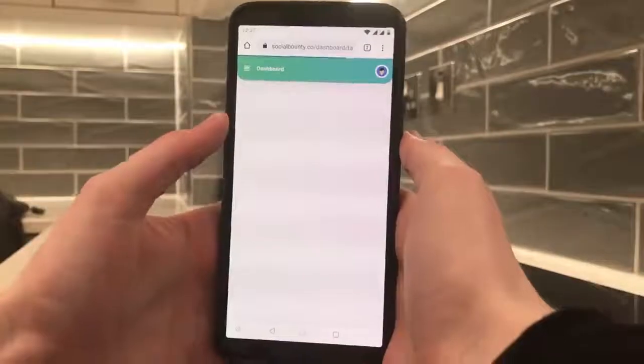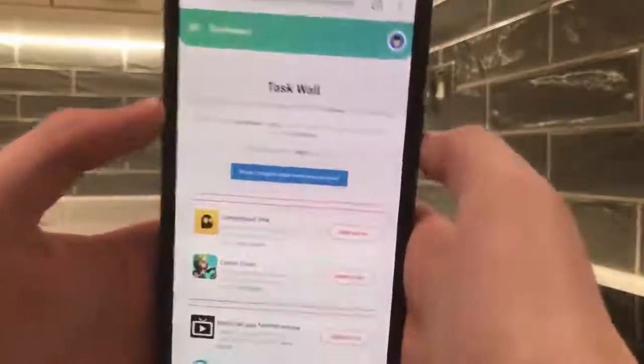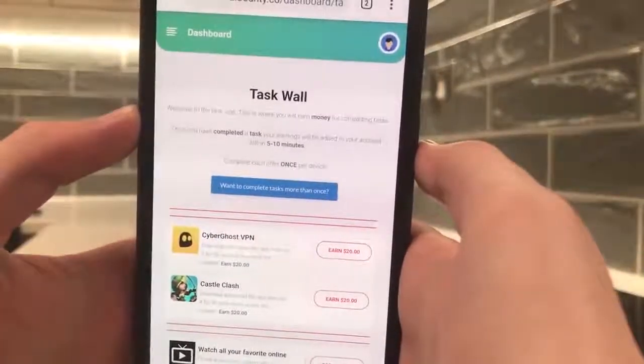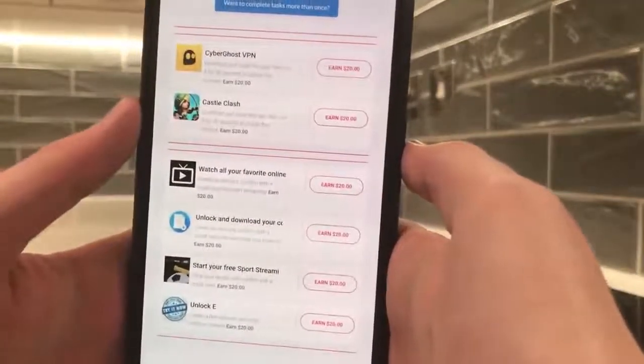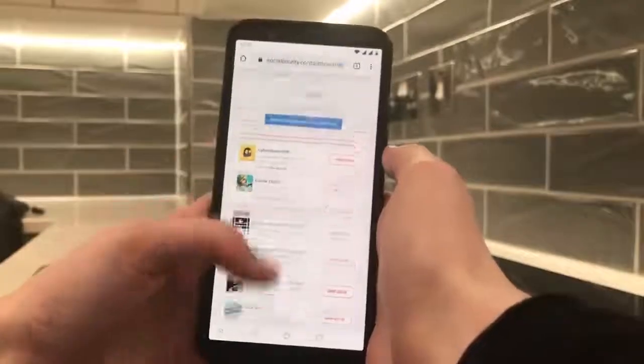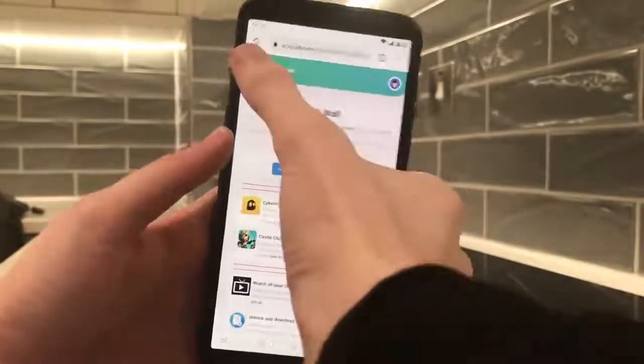So I want to show you how I made the money. The task role here is a massive way that I made my money, along with sharing my unique URL around. As you can see, there are a bunch of different tasks, most of them paying $20. Occasionally you'll get ones that pay $50.